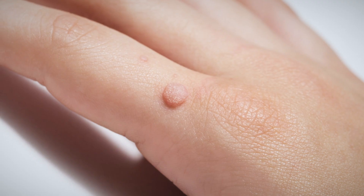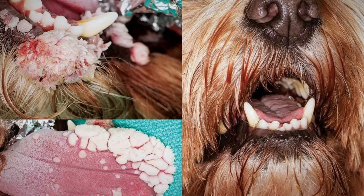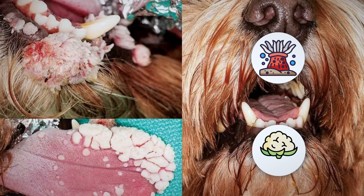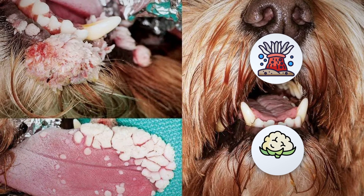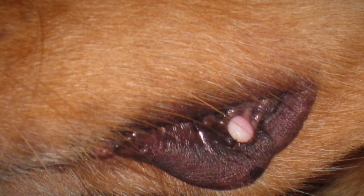In humans, warts are usually pretty flat, smooth, and round, but that's not the case for our dogs and cats. Viral warts in dogs do tend to form a little fimbriae, they're called. They look a bit more like a sea anemone or a cauliflower — they have these frond-like appearances a lot of the time, though sometimes we will see smooth warts in dogs as well.